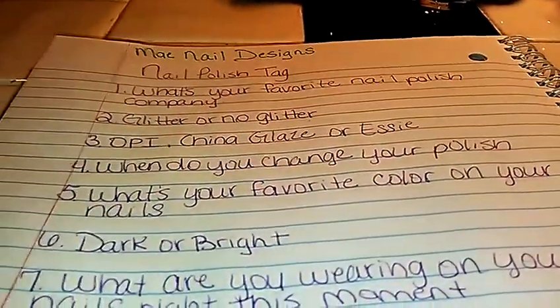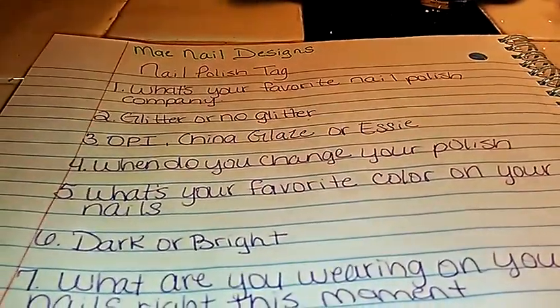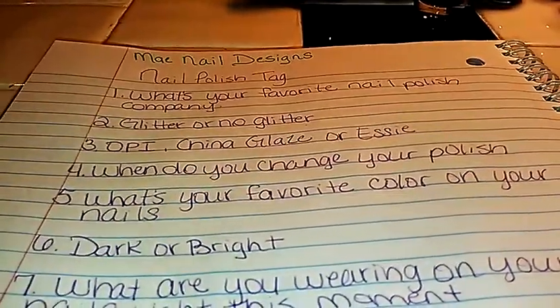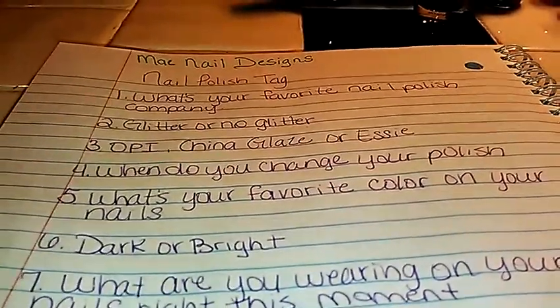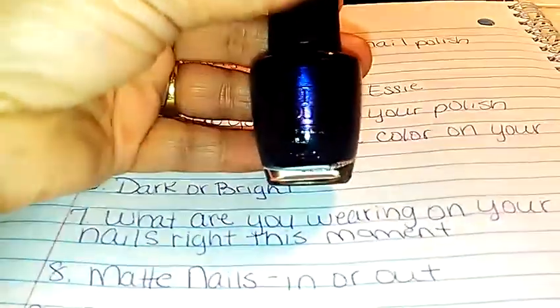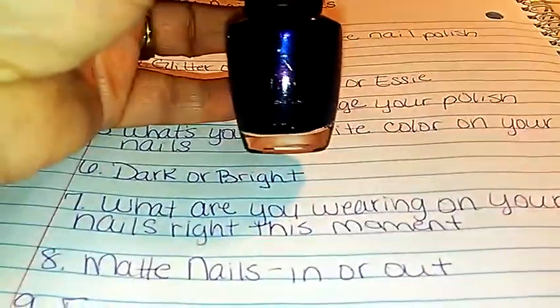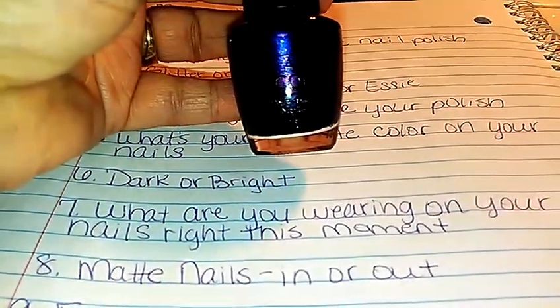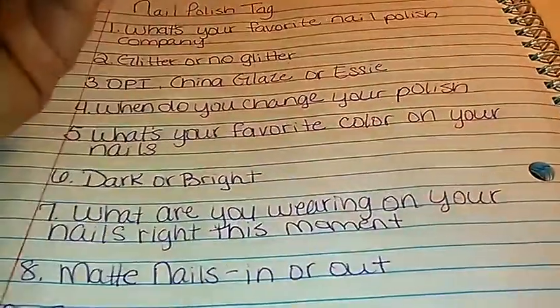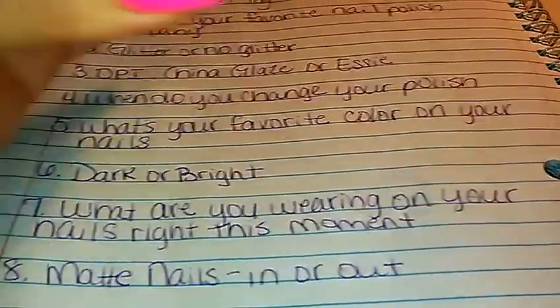The first question was: what's your favorite nail polish company? Out of all of the nail polishes that I use, I have to say OPI, because it's very opaque and it usually just takes one coat to cover your nails. This is one of my favorite colors, and this one is called Russian Navy.